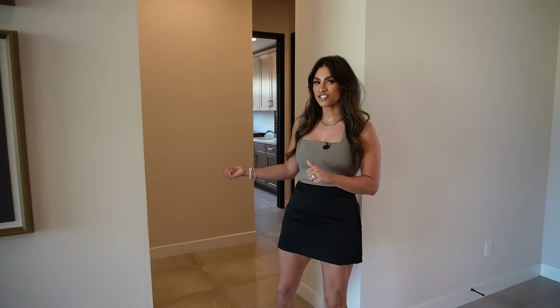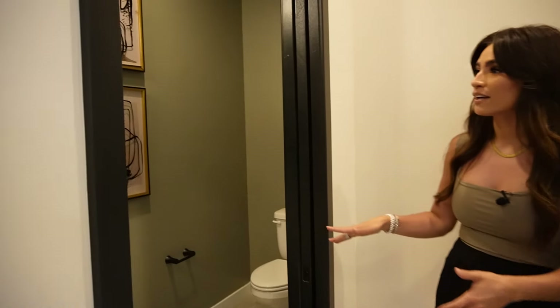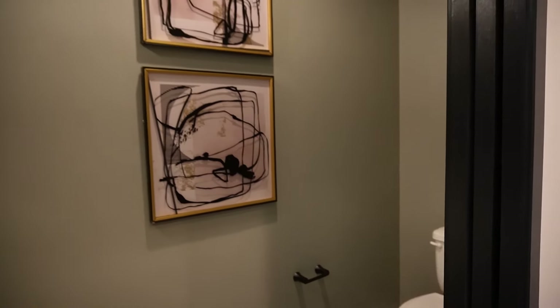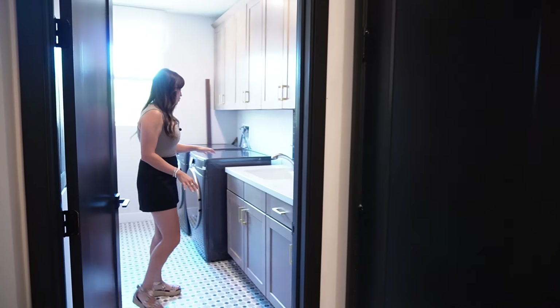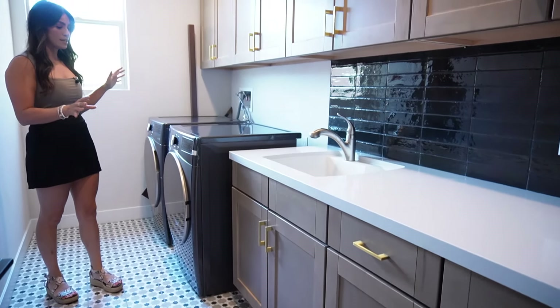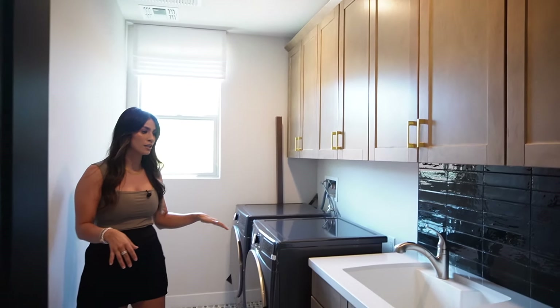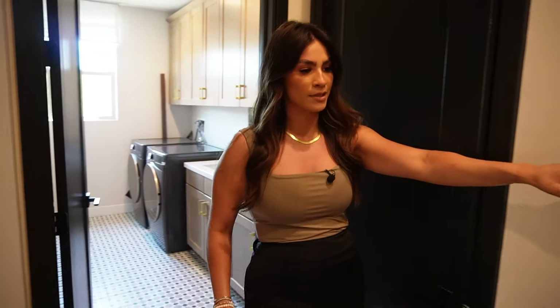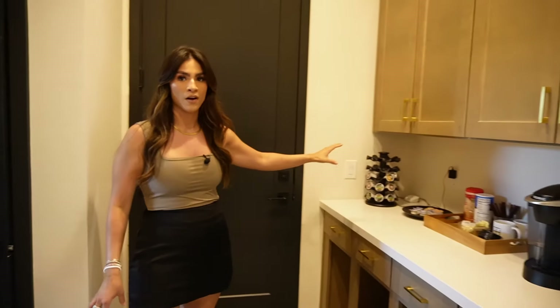Before heading to the other side of the house, let's check out the half bath, laundry, and mudroom. Right off of the entry and across from the office is the half bath. On this side you have a great laundry room with washer and dryer, lots of counter space, cabinets, and a utility sink. The floor plan also includes more cabinets and counter space right off of the garage, which could easily serve as a mudroom.